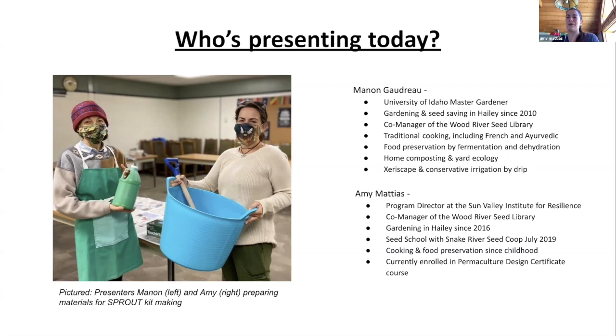I'm Amy Mateus. I'm the program director for the Sun Valley Institute for Resilience — a lot of you know me from Local Food Alliance work. This is an initiative we started around COVID last year. I've been gardening in Haley since 2016. I grew up in a gardening family, but it was one where kids weren't actually allowed in the garden, which was kind of sad. Coming back to it as an adult has been really enjoyable — I love getting my hands dirty, eating fresh stuff, and watching all the winged creatures fly around.